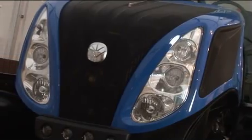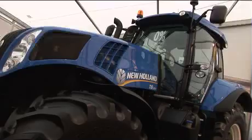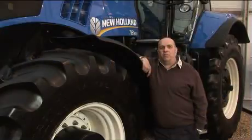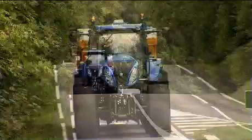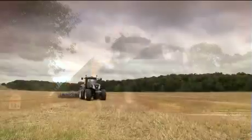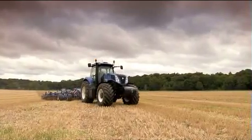We've got three tractors over 300 horsepower and the T8 is the smallest one in the range. The main reason we bought this tractor was for doing ploughing after sugar beet. It could also be used for trailer work during the rest of the season and it's also used for doing pressing and top tillage work.